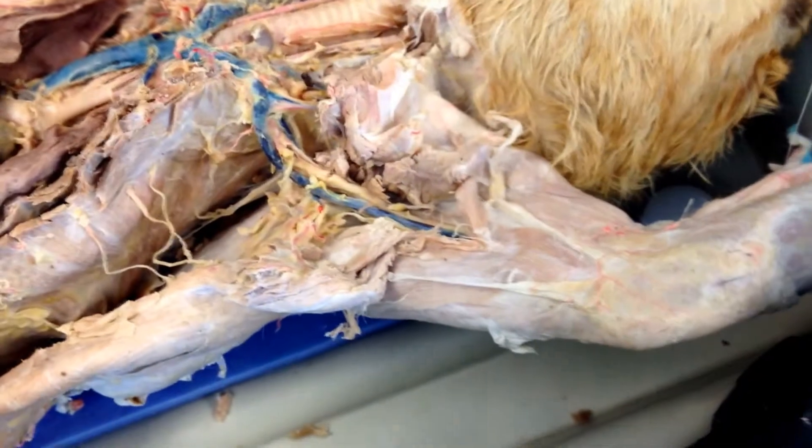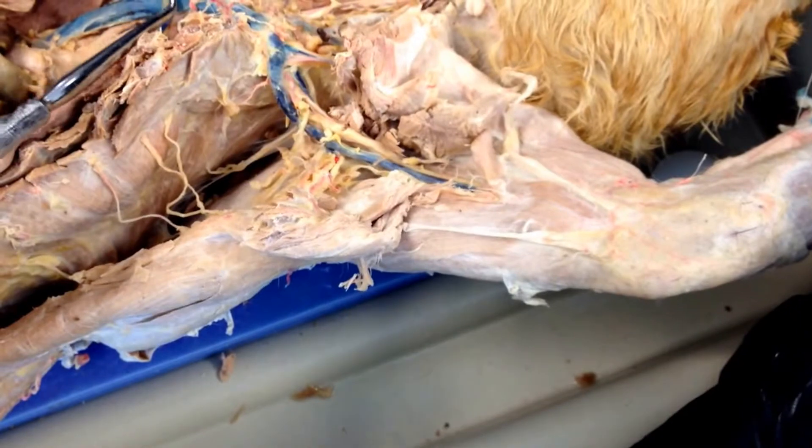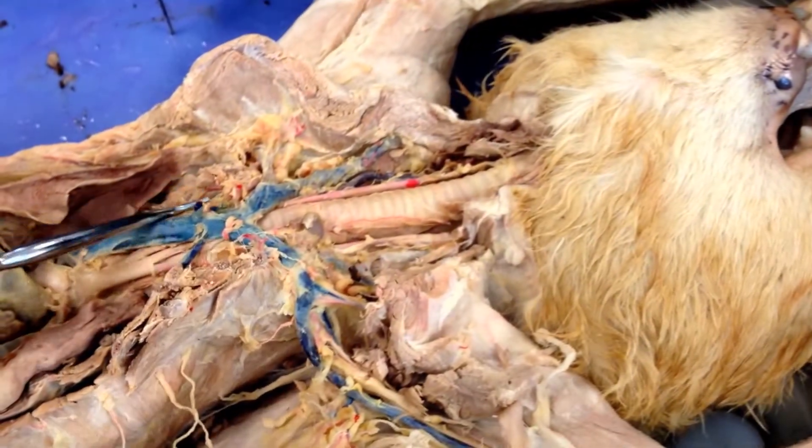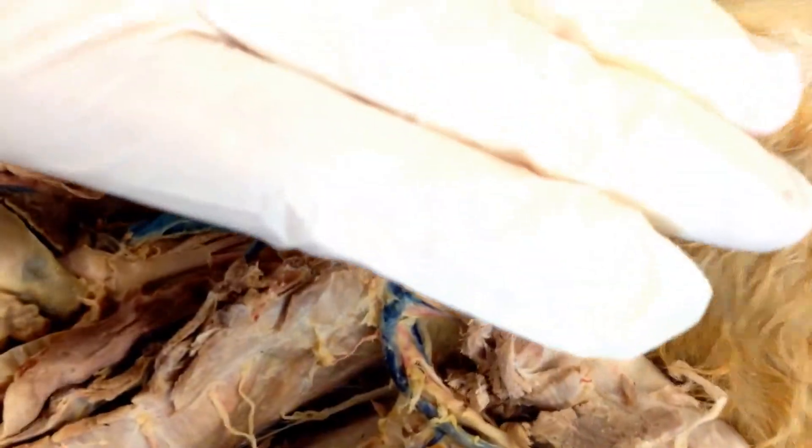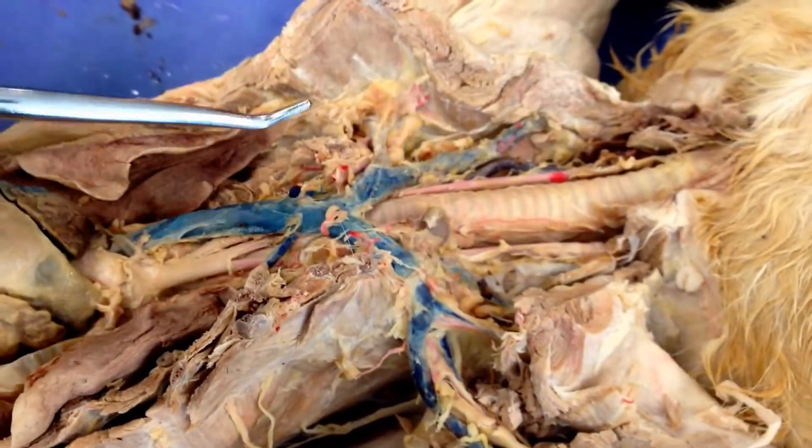Next, the internal mammary vein. It usually comes right off of the superior vena cava, right off the top, and goes straight out towards the ceiling — right out to where the chest wall would have been, sitting right here. So it would have come straight out to that chest wall.